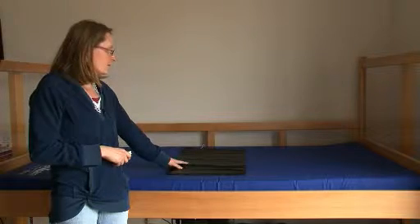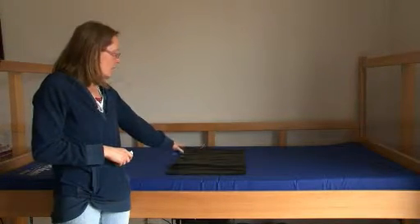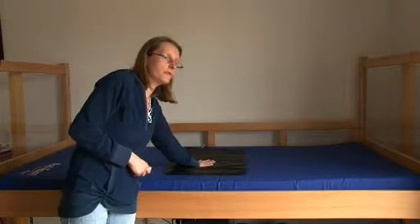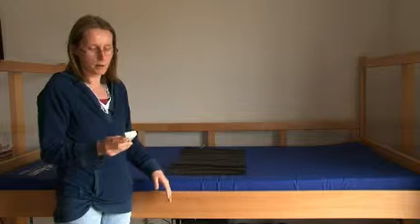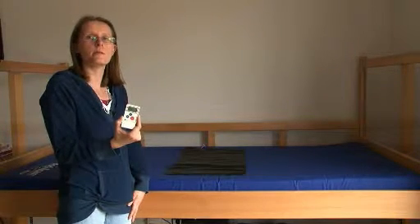This is a pressure mat which goes on the bed underneath the sheet, and the sheet goes on top. So when the service user is lying in bed, they put pressure on it, and then if they climb out of bed it will make the pager go off, so the staff will be alerted that they've gotten out of bed.